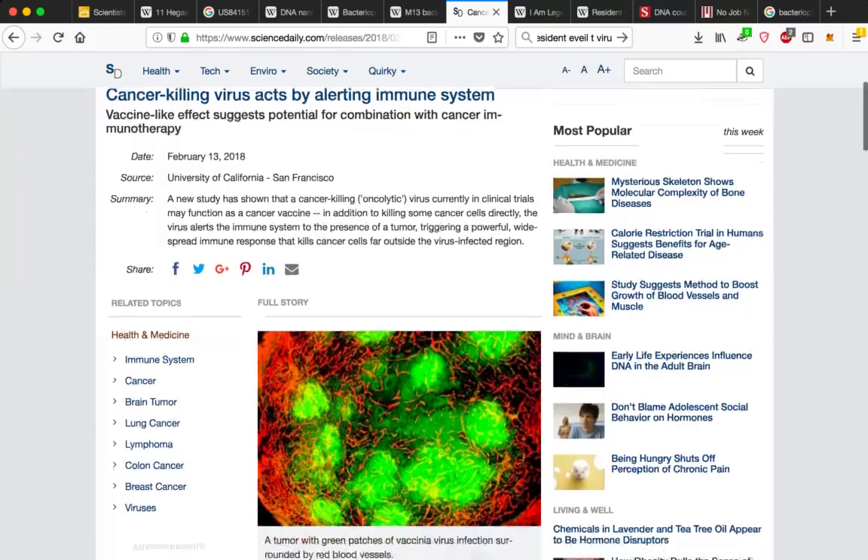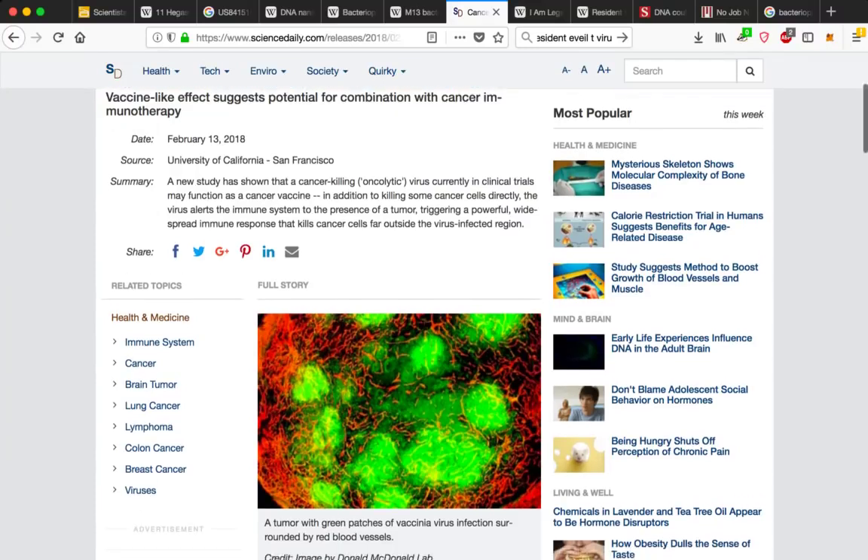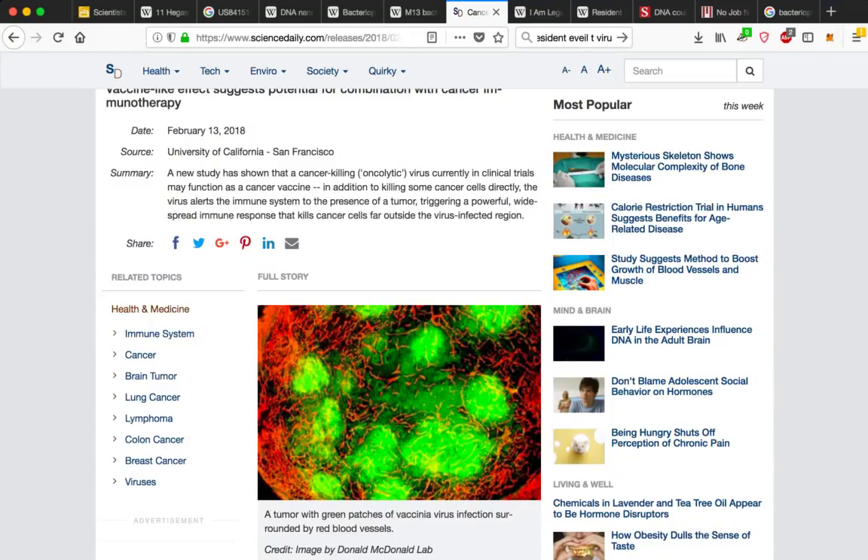Published just last month, University of California, San Francisco — a new study has shown that a cancer-killing oncolytic virus currently in clinical trials may function as a cancer vaccine. In addition to killing some cancer cells directly, the virus alerts the immune system to the presence of a tumor, triggering a powerful, widespread immune response that kills cancer cells far outside the virus-infected region. You can see this image showing a tumor with green patches of vaccinia virus infection surrounded by red blood vessels.